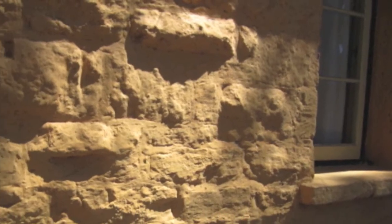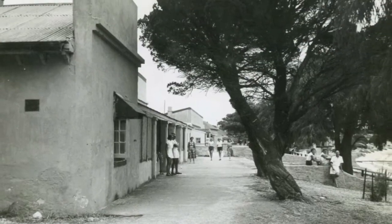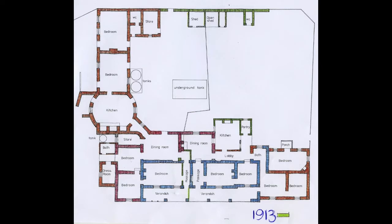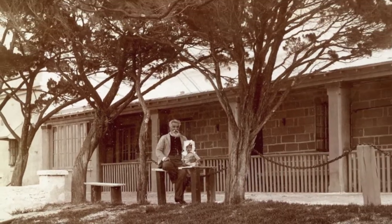The Aboriginal prison was closed in 1904, but in 1913 the large Superintendent's Cottage was divided and used as accommodation, initially for government officials and later opened to the wider public.